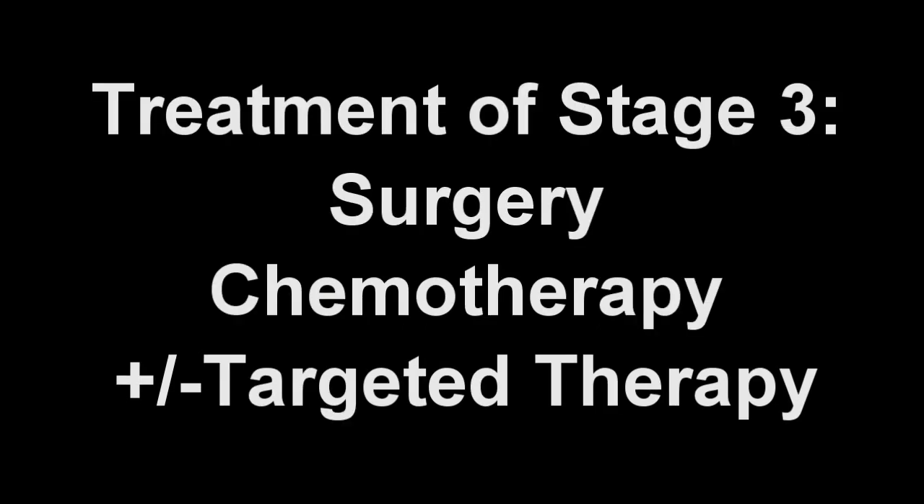For cancer that has not spread, surgery is the treatment of choice. In fact, surgery may be the only treatment necessary for patients with stage 1 or 2 colon cancer. However, some with stage 2 cancer may elect to receive chemotherapy. Following surgery, stage 3 cancer requires chemotherapy, usually for about 6 months.